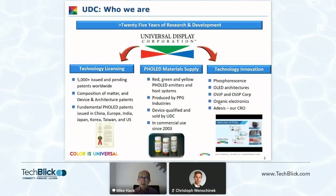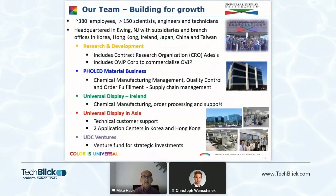ADESIS offers its CRO services to anyone that wants them, operating somewhat independently of the UDC mothership. We greatly value this because they have the ability to make high purity and high quality organic materials. The company's headquarters are in New Jersey, but we have subsidiaries and branch offices particularly focused in Asia and also in Ireland. On the R&D side, most of the R&D is conducted in New Jersey, and we also have ADESIS, our CRO, and OVJP Corp to commercialize OVJP technology.